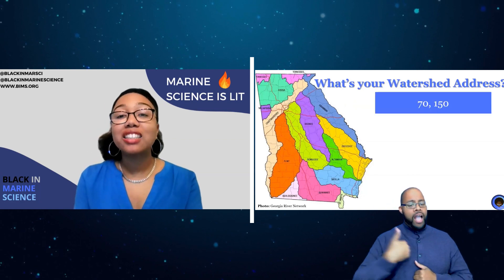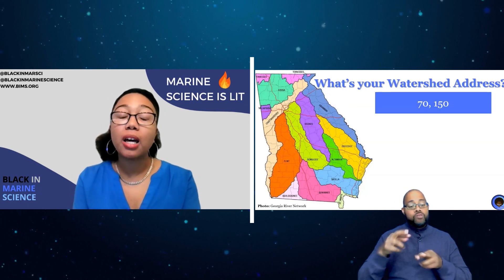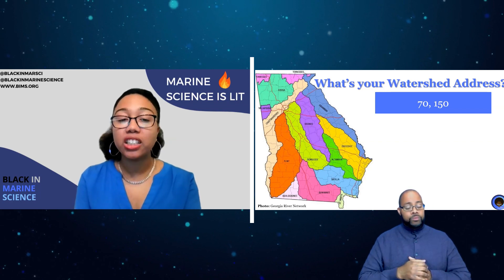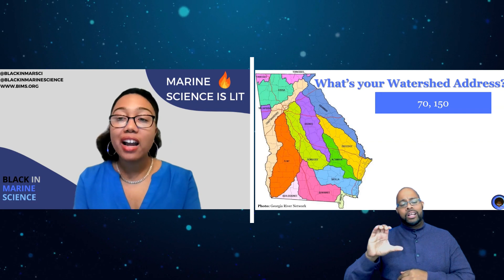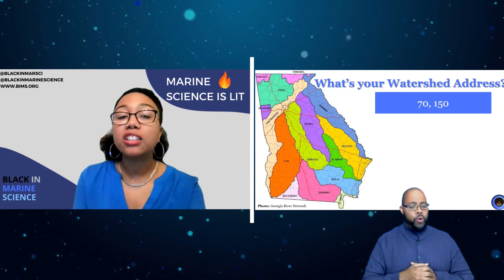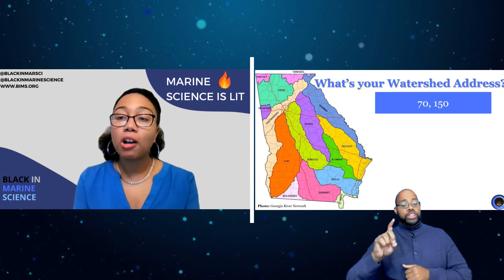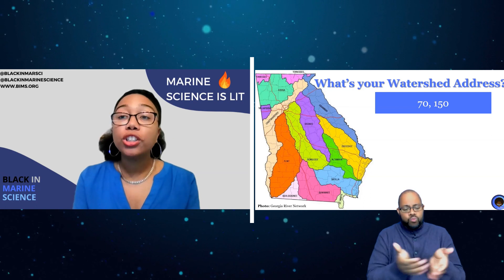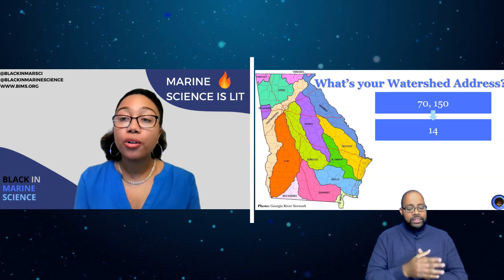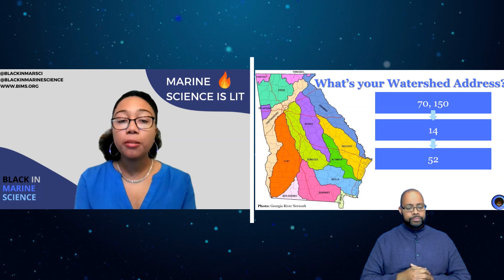Georgia has 70,150 miles of rivers and streams that wind their way across the state. Nearly half lead to the coast and the Atlantic Ocean, while the other half goes into the Gulf of Mexico. A river basin is a portion of land drained by a river and its tributaries, while a watershed is a smaller version of it. Georgia's rivers are divided into 14 major river basins and further broken into 52 watersheds.